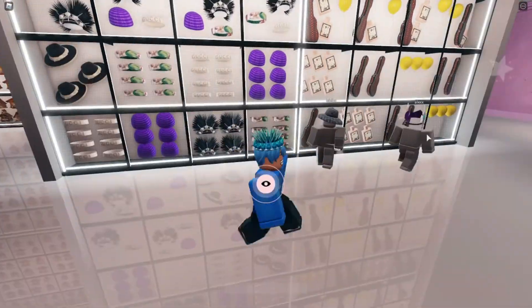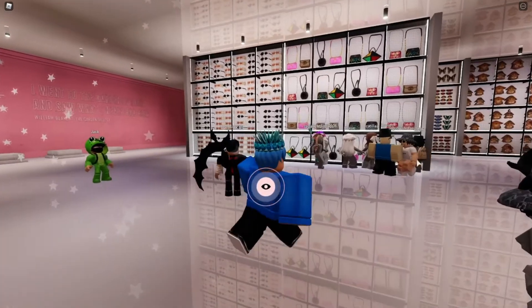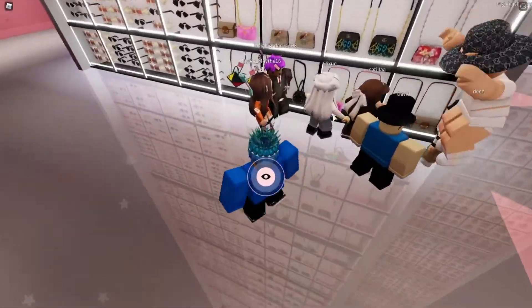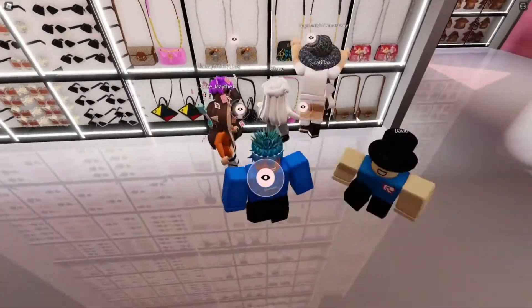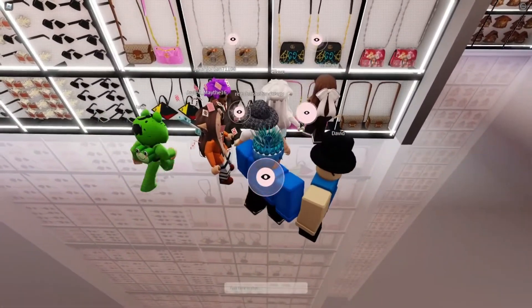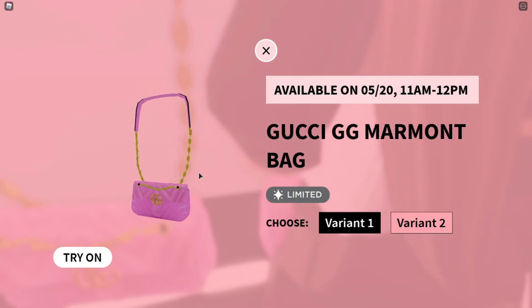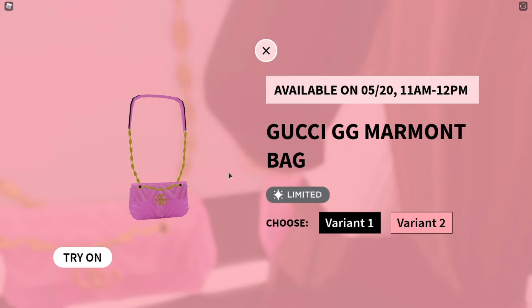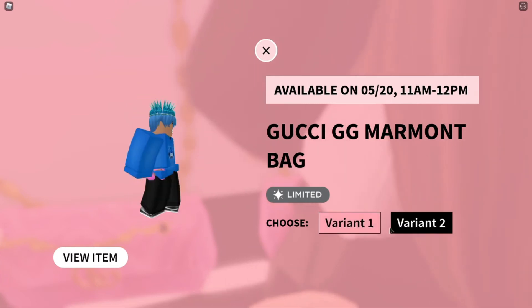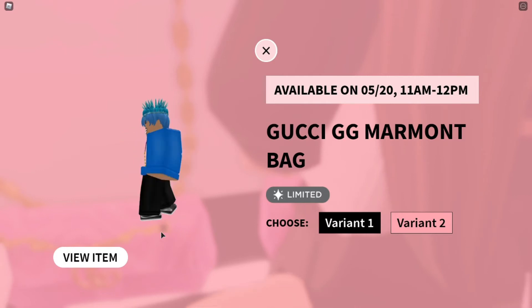Oh my god, there's a valk! But what's going on sale today is on this wall right here — it's this pink bag. So here we have the Gucci GG Marmont Bag, and there are two variants: one for the art of throng and one for your normal Robloxian character.